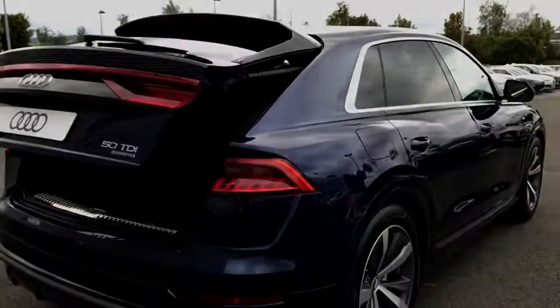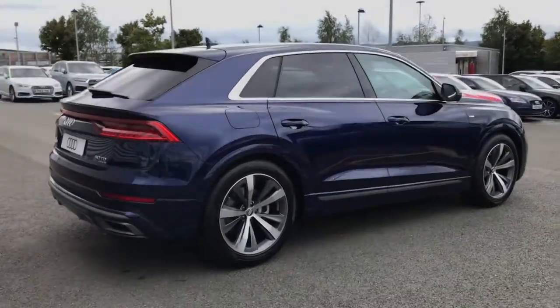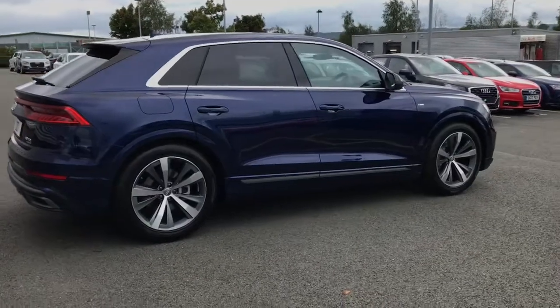This vehicle also features the keyless go systems with the remote central locking, meaning you can open the vehicle without pressing the buttons on the key.